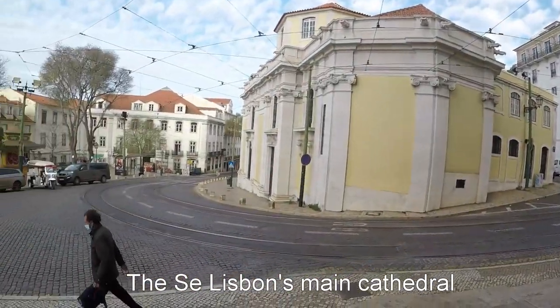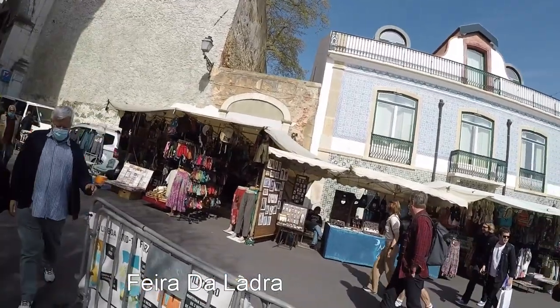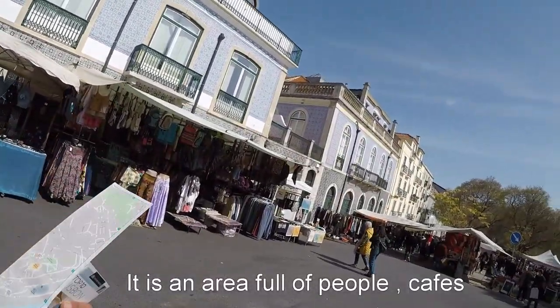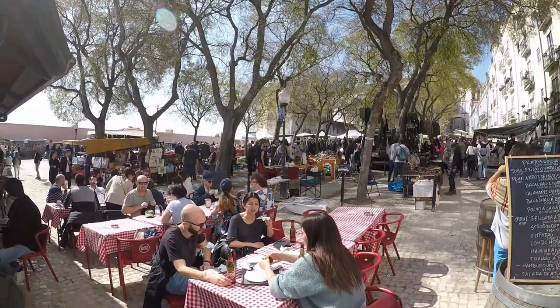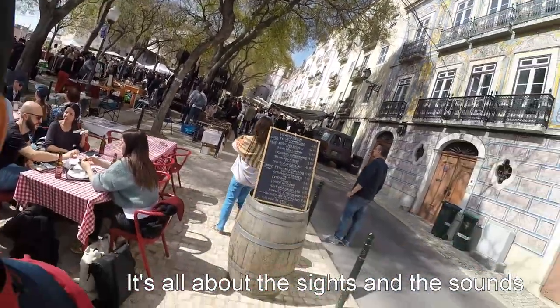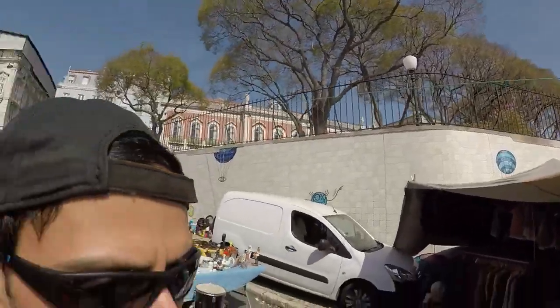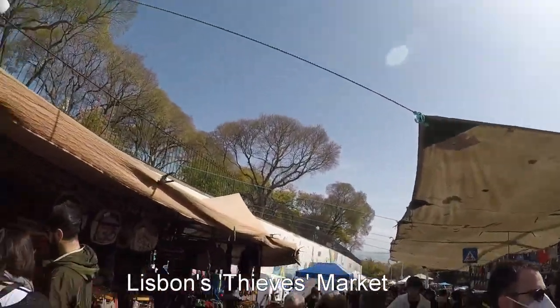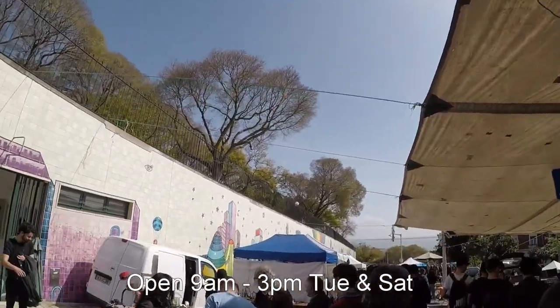This is one of the main cathedrals of Lisbon. I love markets — very, very busy. It's like a covered garden or something; it's definitely a market square, very busy. This is what they call the thieves market — it's not really thieves, but that's what they call it, with vendors selling all kinds of products.